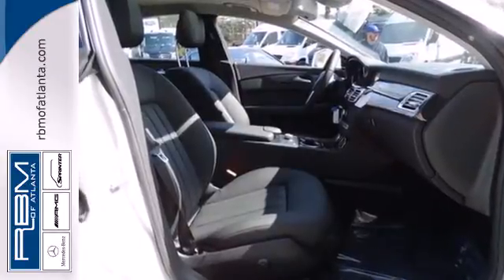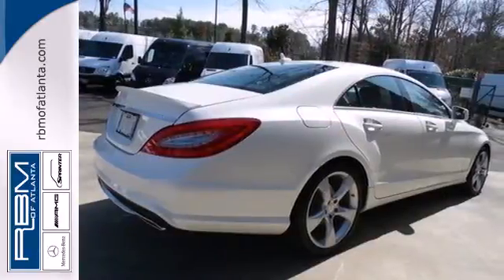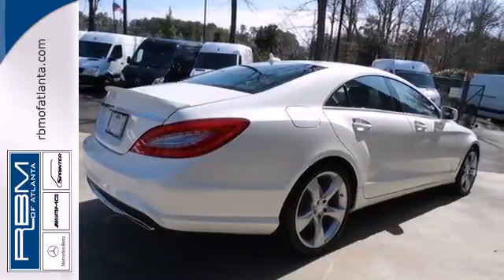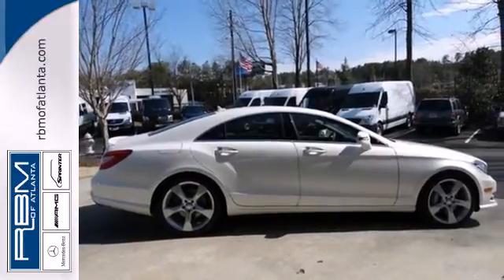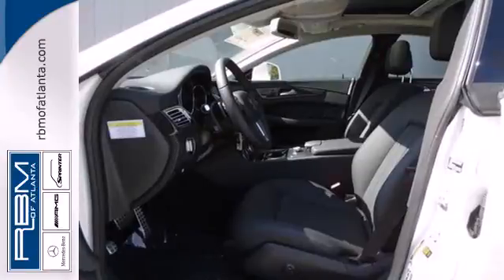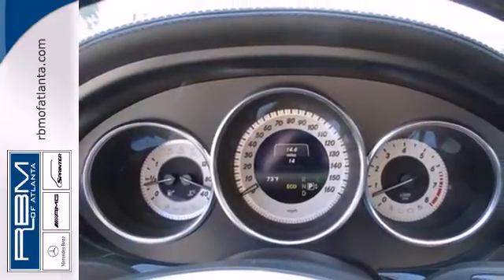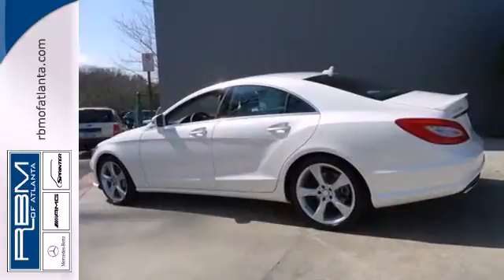Features include remote keyless entry, a multi-function steering wheel, and heated mirrors. This car also provides the comfort of climate control and leather upholstery. The auto leveling suspension, dual exhaust, and bi-turbo V8 engine show that this isn't just a luxury car, but also a fun to drive sports sedan.